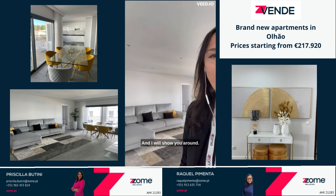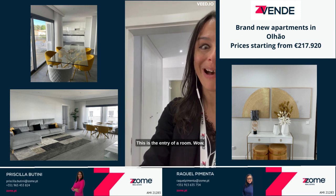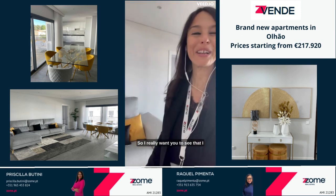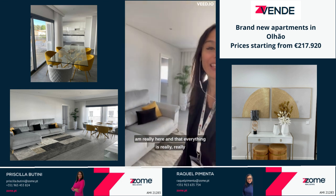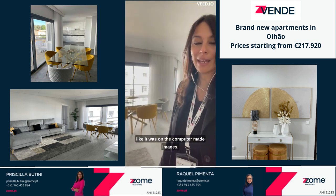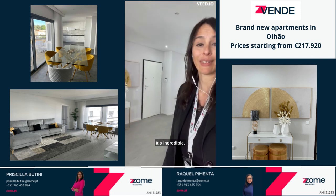I will show you around. This is the entry of a room — lots of space. I really want you to see that I am really here and that everything is really like it was on the computer-made images. It is really the same, identical. It is incredible.